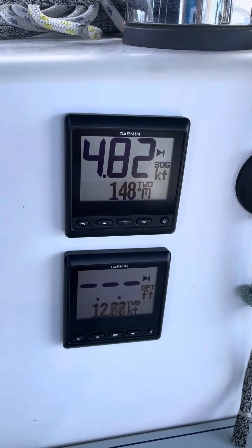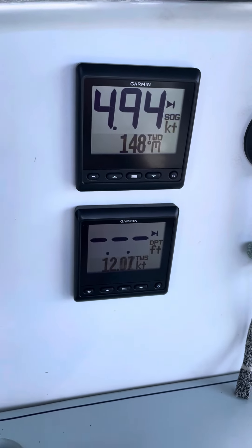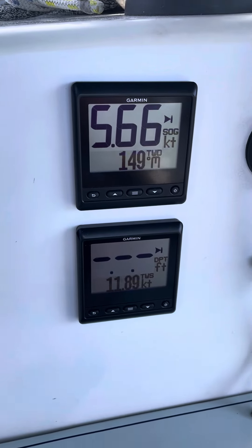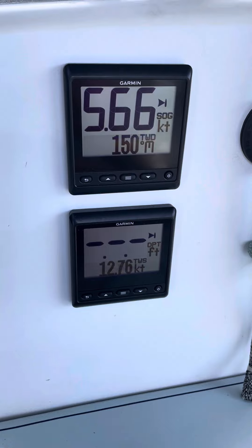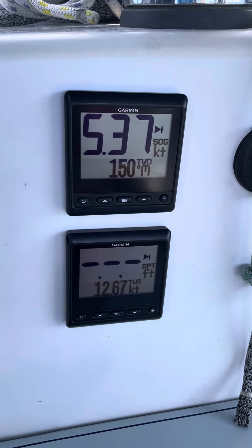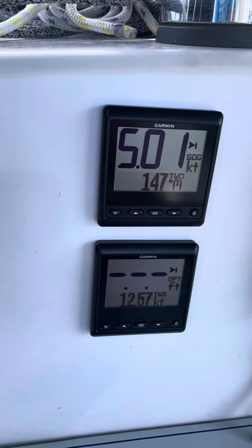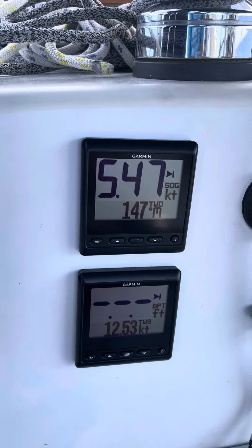We've just left Fiji and we're about 20 miles from Lunda Marina. Wind's blowing about 12 and a half knots and we're going about 4, 9, 5, 5 and a half knots. So we're doing pretty good.